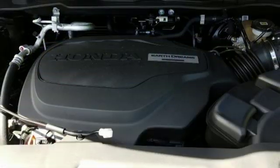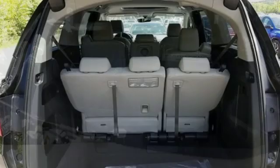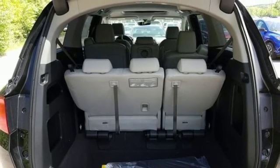Remote engine start, dual zone climate control, V6 engine, power sliding and tilting sunroof, and power heated mirrors.